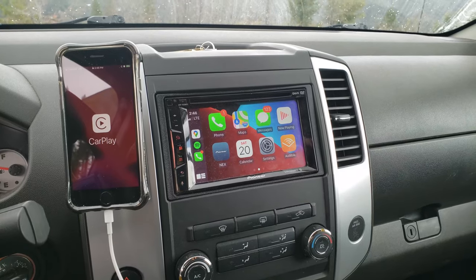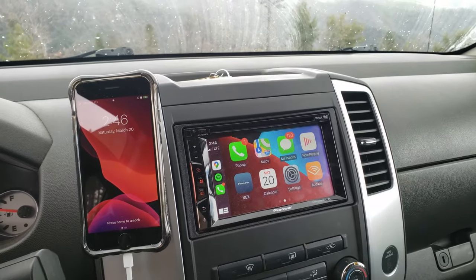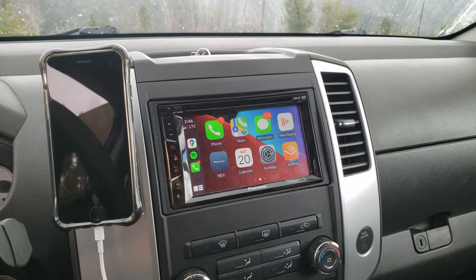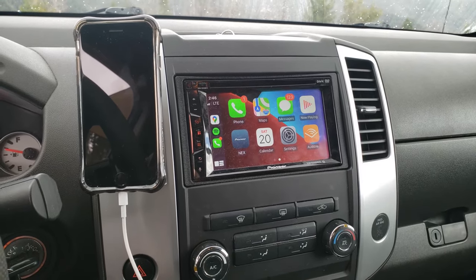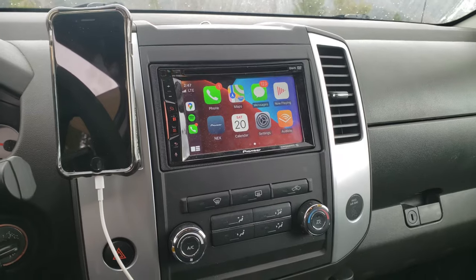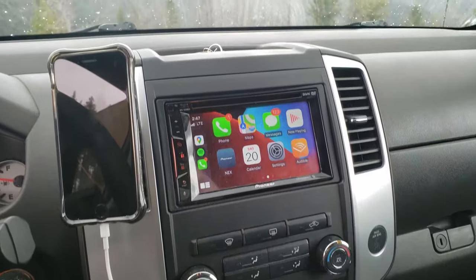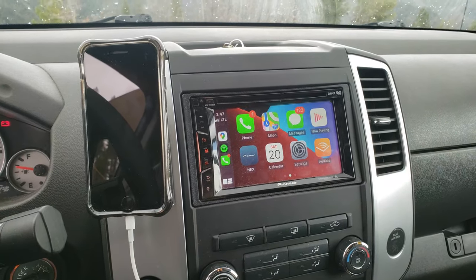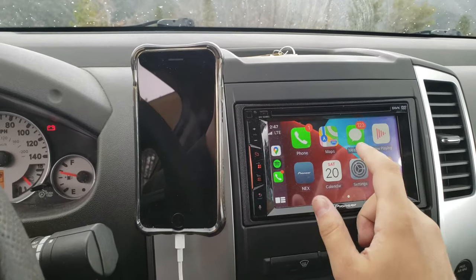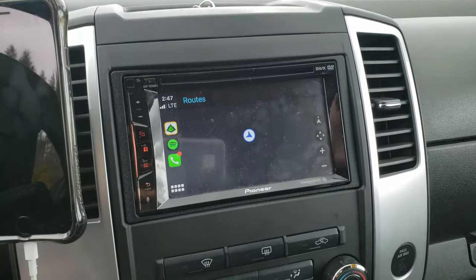One of the very first things we did to the vehicle was throw out the stock radio, which was really dated — just a CD player and a radio. We got a new dash frame cutout and a Pioneer radio. The nice thing is we have Apple CarPlay, so we have access to our navigation apps, for example Gaia GPS, which helps us navigate off-road.